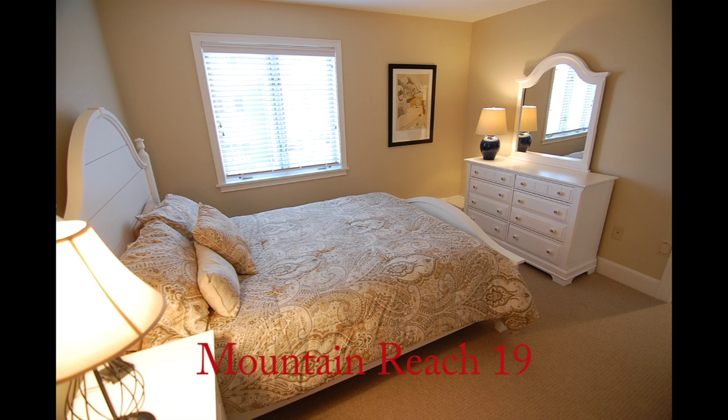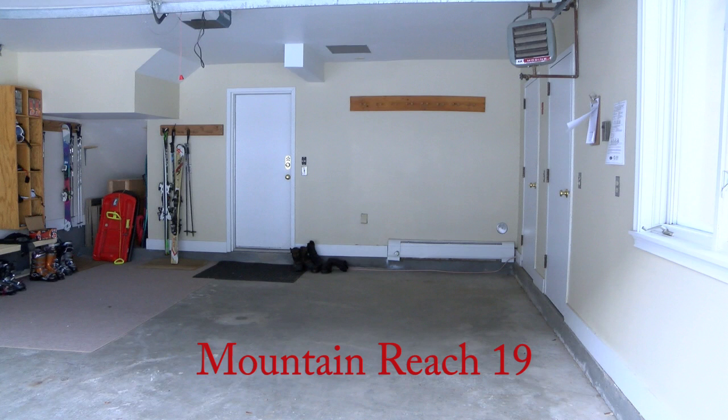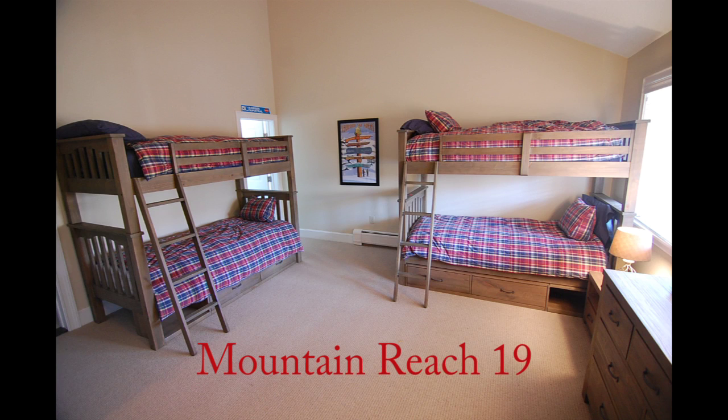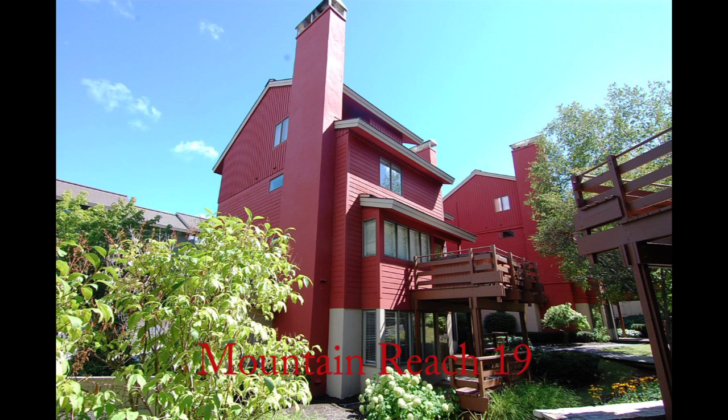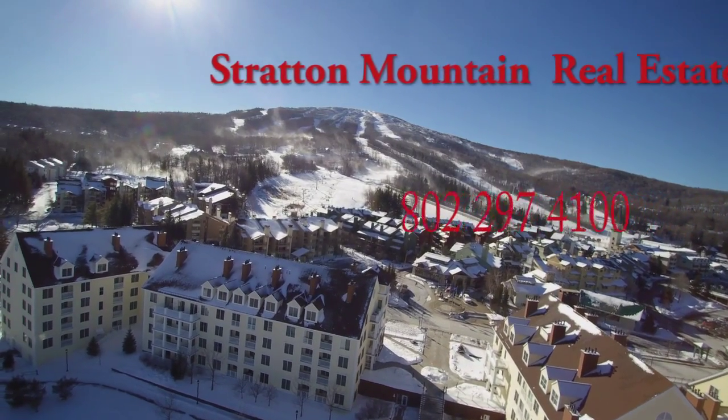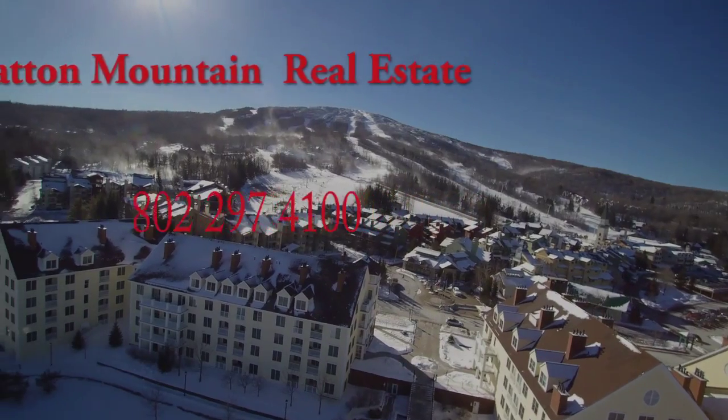Included are all new furnishings, a hot tub, two-car garage, and the highly coveted Mountain Reach location. It's easy to see the value in this outstanding home. For more information call Ed Kevel at 802-297-4014, or our main Stratton Real Estate office at 802-297-4100.